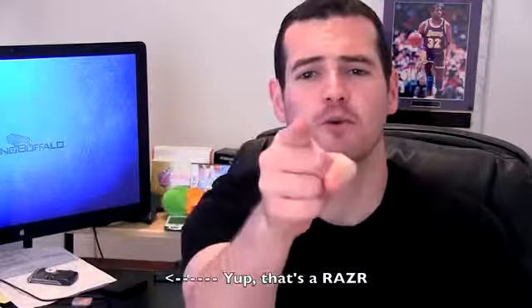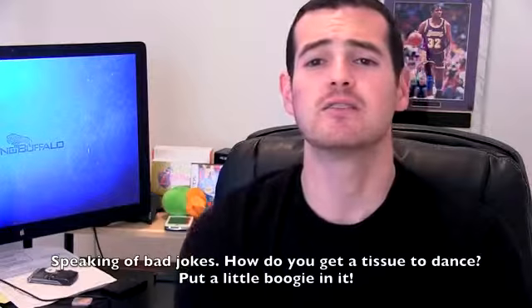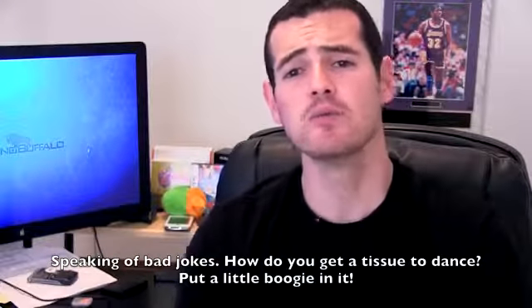What's up everyone, John Rettinger from TechnoBuffalo here. I have a question for you — do you like getting free stuff? Chances are it's yes. We like giving you free stuff; it's an awesome way for us to thank you for your support, thank you for putting up with my bad jokes, sometimes my awful video editing — just thank you for everything that you guys do.